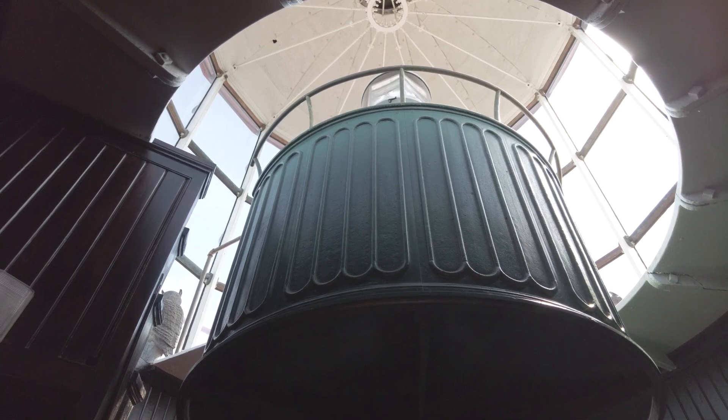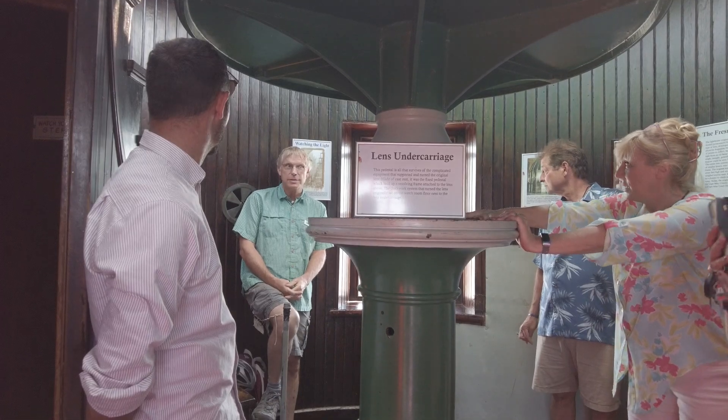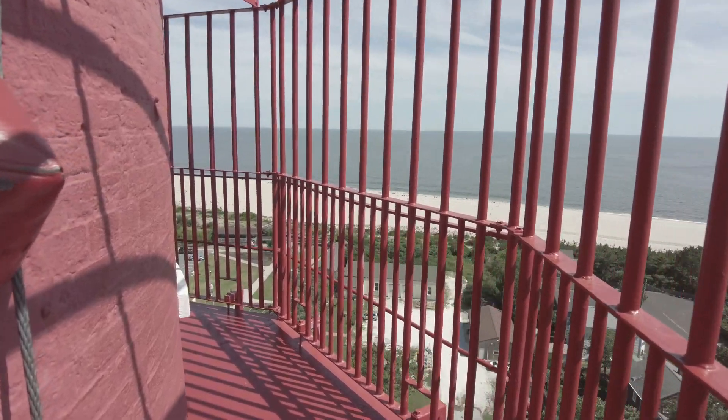This lighthouse, when they built it, was built to withstand 200-mile-an-hour winds. Not the place for you if you're afraid of heights.